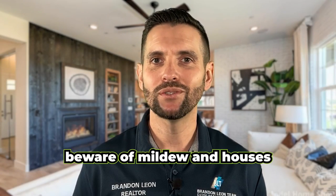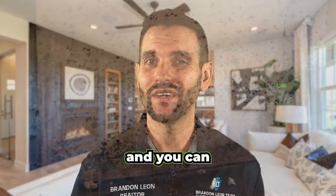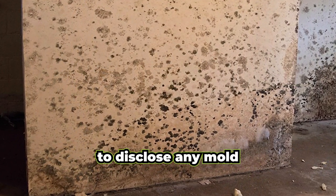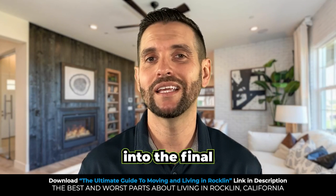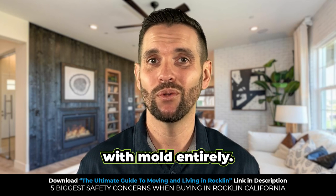If you're a buyer, beware of mildew in houses that have sat vacant for long periods. Protect yourself — you can even ask the homeowner to disclose any mold or water damage. Once revealed, you can factor the cost of eliminating the mold into the final price of the house. You may also choose to pass on a house with mold entirely.